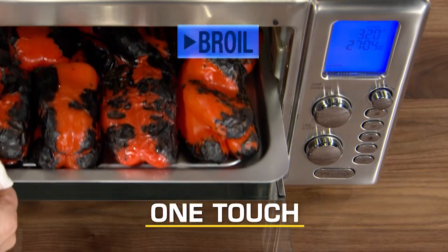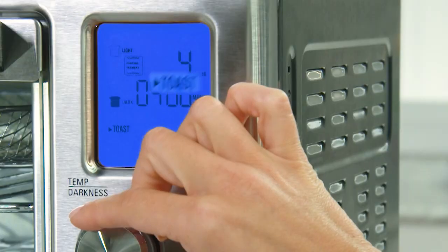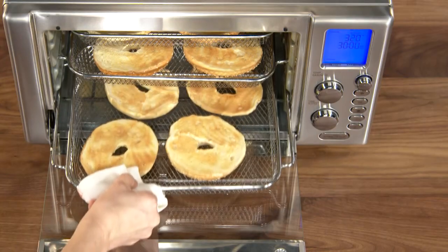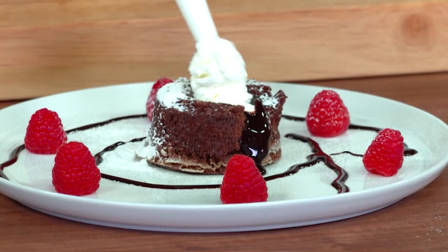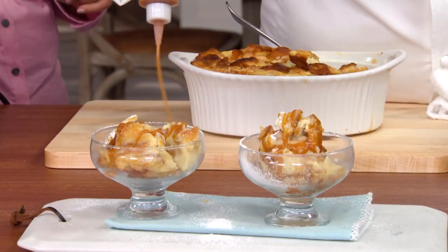One touch to broil just like your oven — make broiled cheesy Reuben sandwiches. And there's a toast function with five levels of darkness: toast bagels and six pieces of toast with no flipping. There's even a bake function — bake a chocolate molten cake with a gooey chocolate center, and white chocolate bread pudding with macadamia caramel sauce.